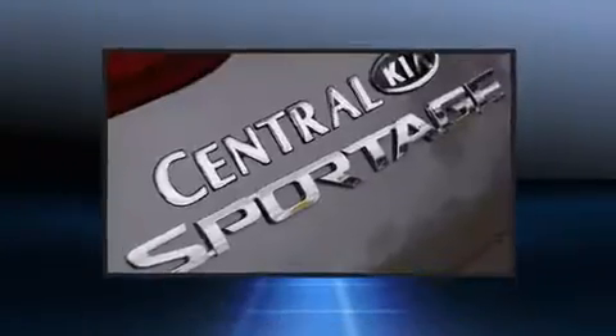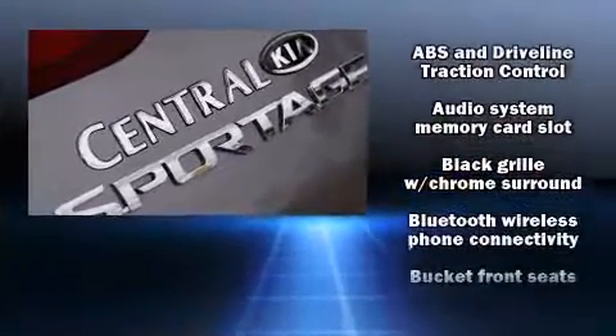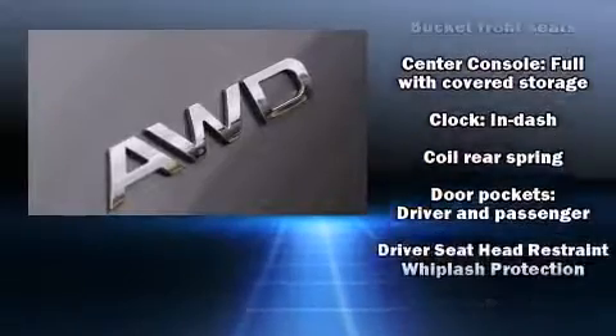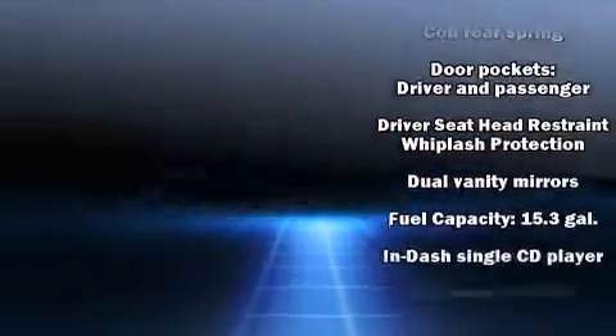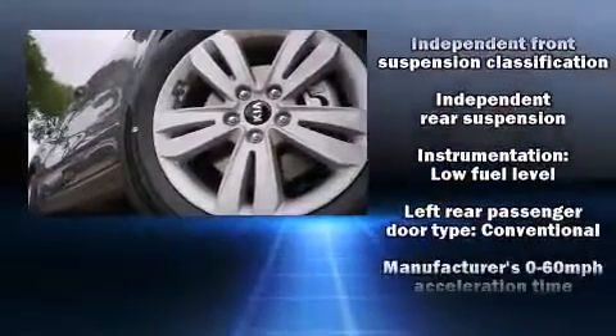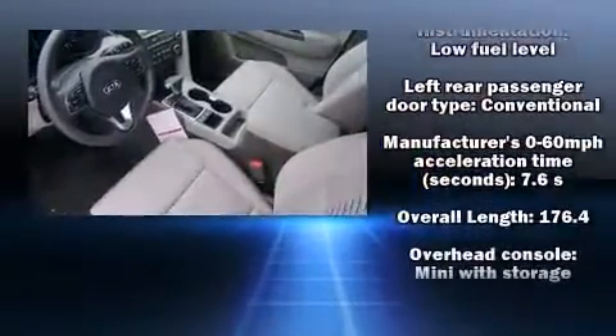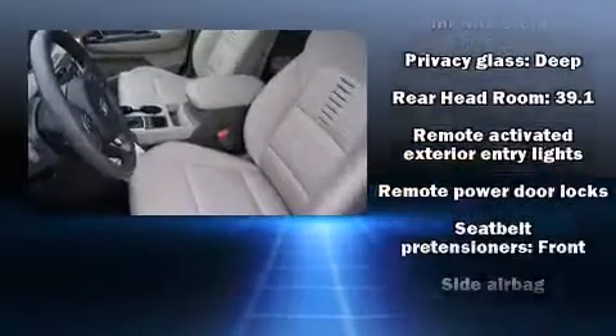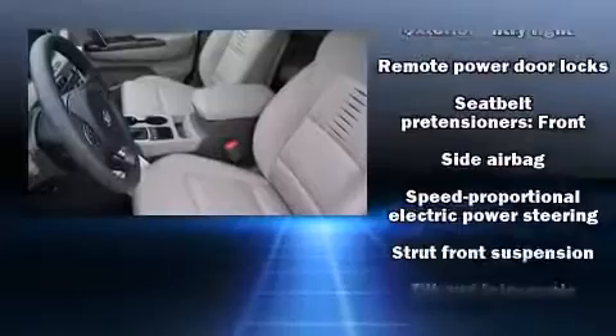Premium sound drives six speakers, providing you and your passengers a sensational audio experience. Passenger security is always assured thanks to the various safety features, such as head curtain airbags, front side impact airbags, traction control, brake assist, ignition disabling, and four-wheel disc brakes with ABS.